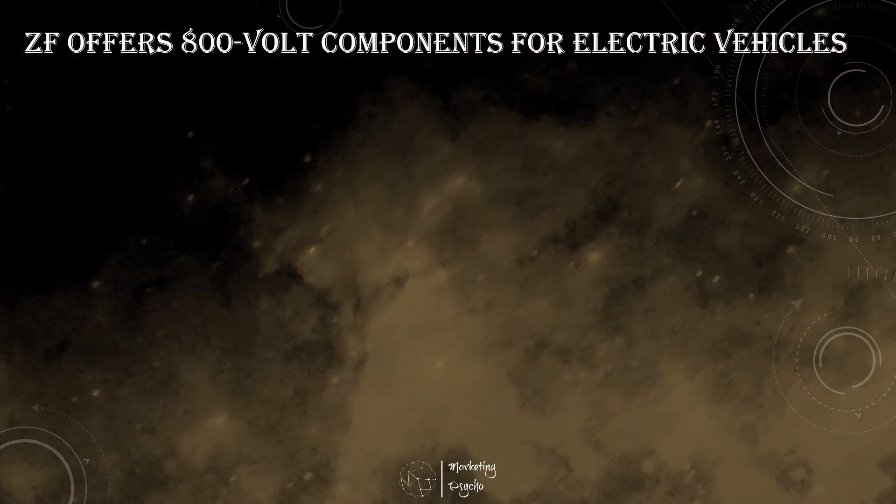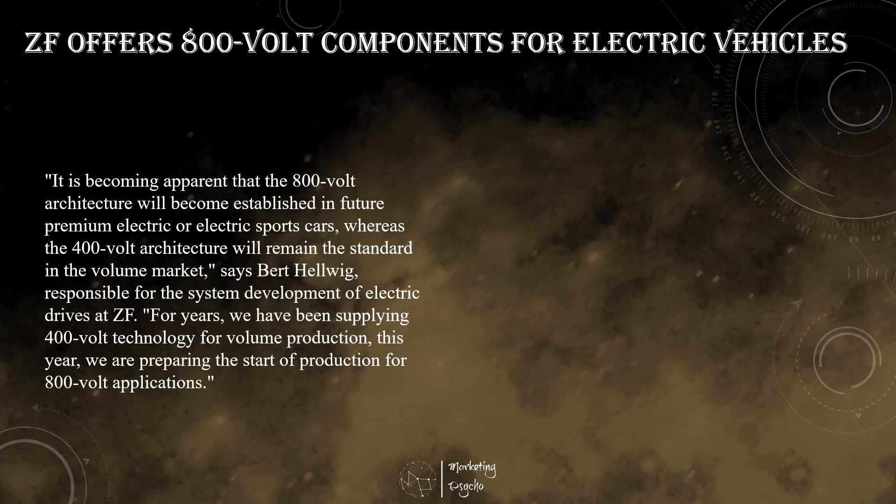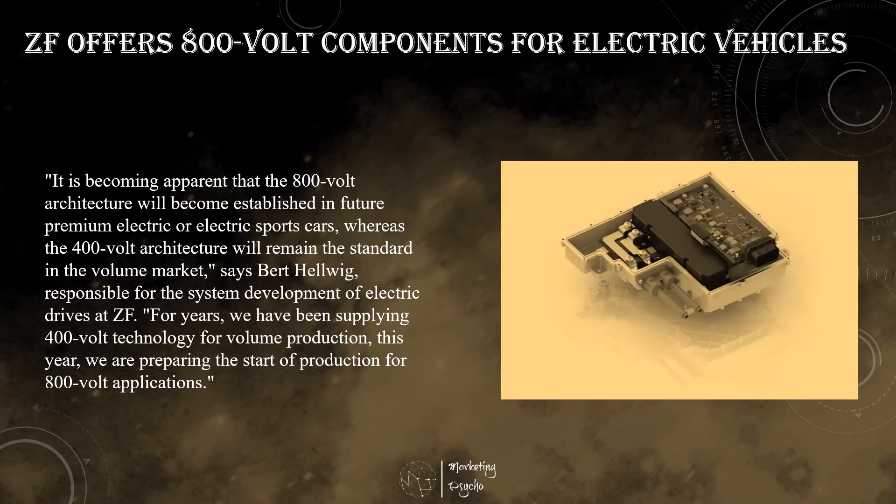An increasing number of automotive manufacturers worldwide are responding to the requirement for faster charging times for battery electric vehicles with the introduction of modified on-board power system architectures. In the electric premium and sports car segments especially, high-voltage vehicle power supplies are now being designed for 800V rather than the current 400V systems. ZF reinforces this design trend with the development and production of corresponding components for the electric driveline. At the core is power electronics using silicon carbide as a semiconductor.